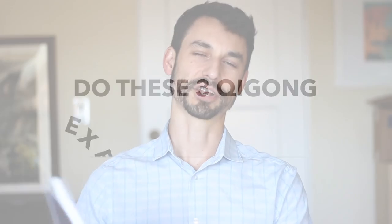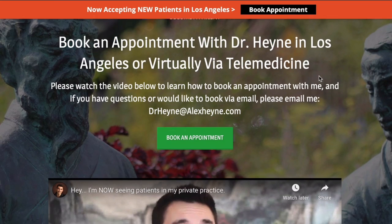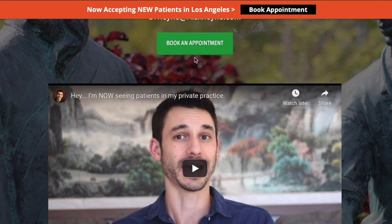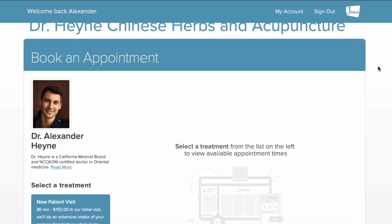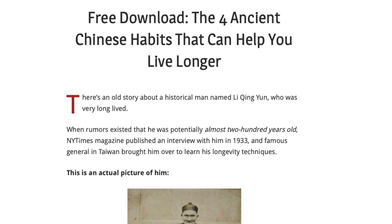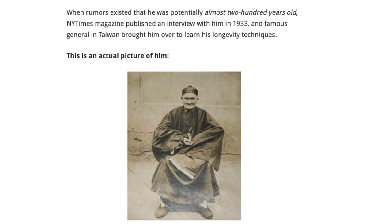I'm Dr. Alex Heine, author of the health book 'Master of the Day' and doctor of acupuncture and Chinese medicine. Before we jump into these three exercises, I've put together two important links below the video: one to contact my private practice locally in Los Angeles or virtually via telemedicine, and a second for a free guide on four daily rituals that can potentially help you add years to your life with Chinese medicine.